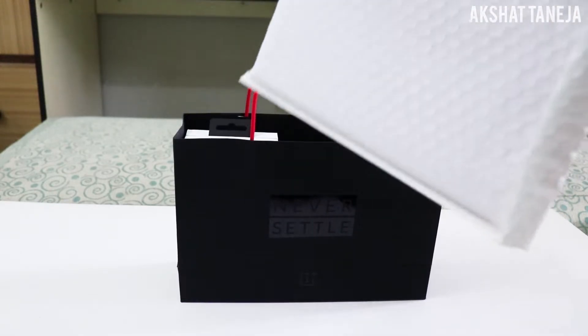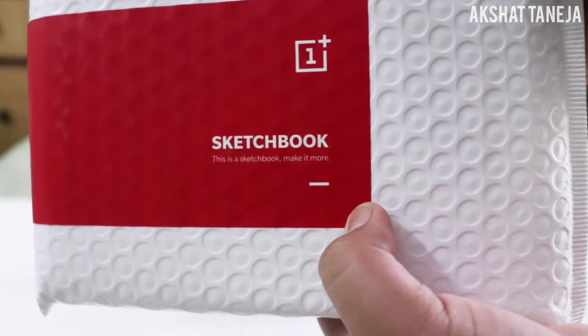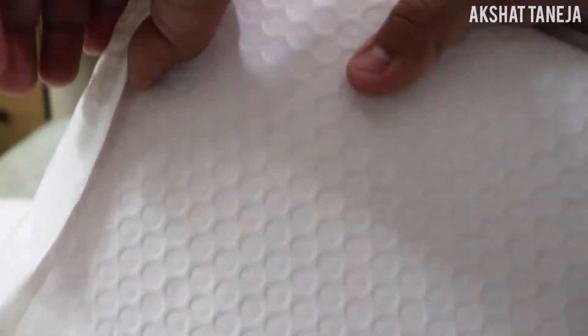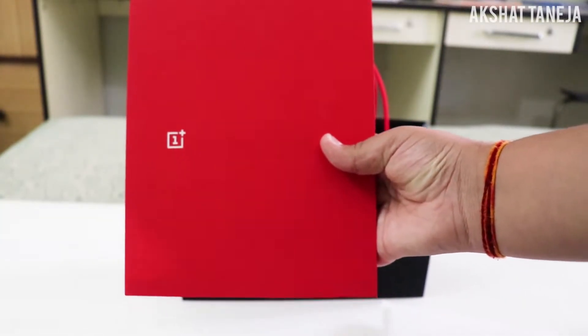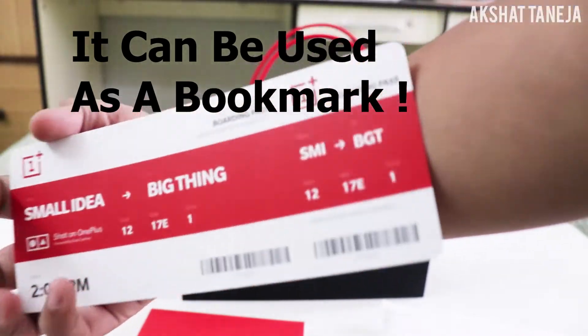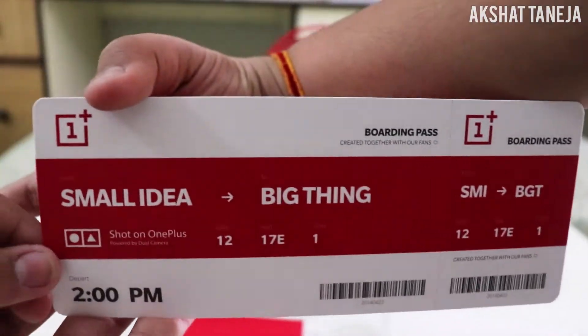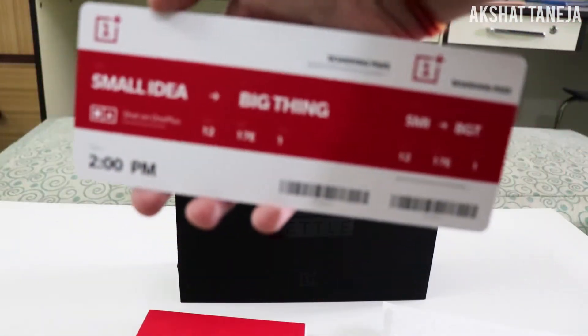Our second item is the OnePlus sketchbook — it says 'Sketchbook, Make It More' with the OnePlus logo on it. Opening the packet, it's a really cool-looking, good-quality sketchbook with the OnePlus logo and plus signs all over every page. We also had something special in the first page: a boarding pass-style card saying 'Small Idea to Big Thing,' with 'Shot on OnePlus,' 'Created together with our fans,' and 'oneplus.com' on the back.